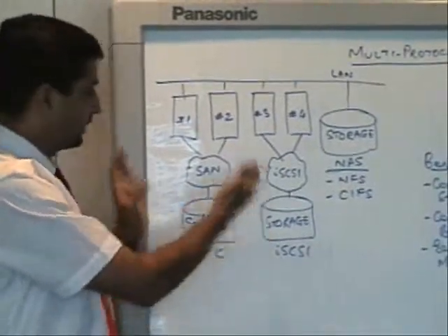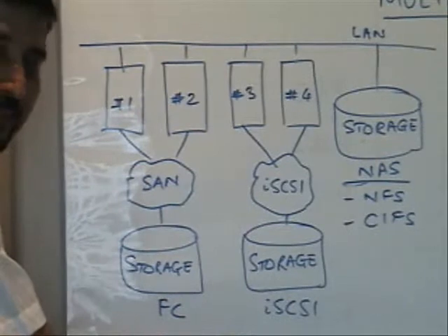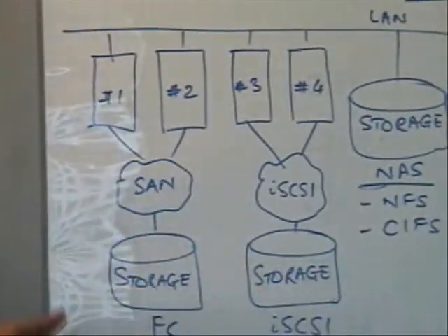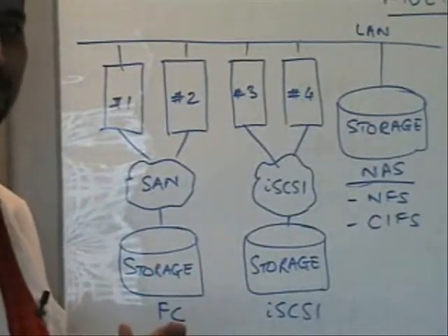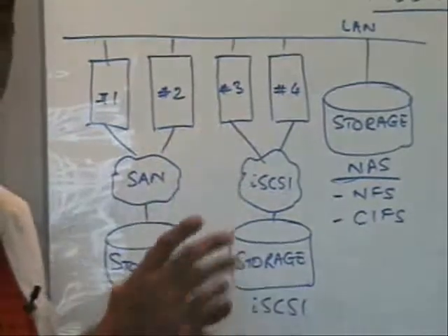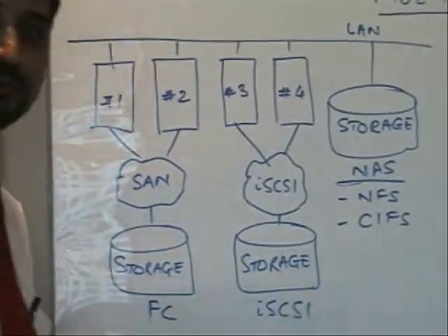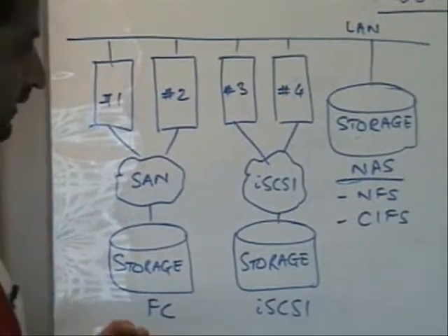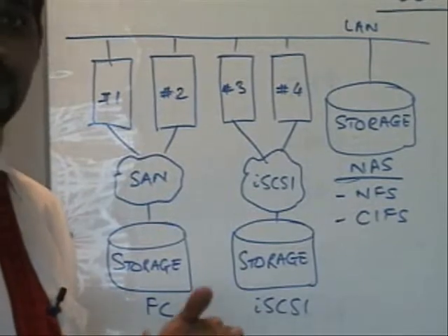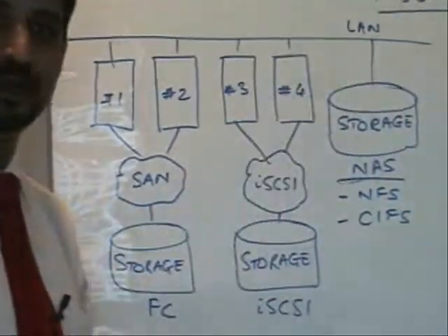In the earlier situation, some servers need fiber channel SAN for their storage requirements — these might be more critical servers running Exchange, databases, or things like that. A couple of other servers are not that critical but still need some consolidation, and here it's only two but there might be 10 such servers. We want to consolidate, and one approach is deploying iSCSI as storage. There are also applications and users who use NAS, NFS, or CIFS as a protocol, connected to your network.